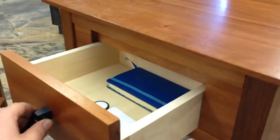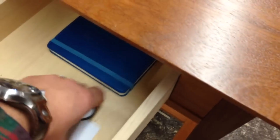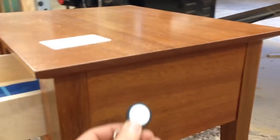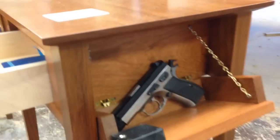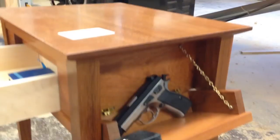These have our brand new RFID radio frequency locking mechanisms in them. Here we've got two different types of keys. We have either a proximity card that works on your keychain — you just simply touch it up against the side of the compartment, and it unlocks your compartment, giving you quick access to your hidden valuables.